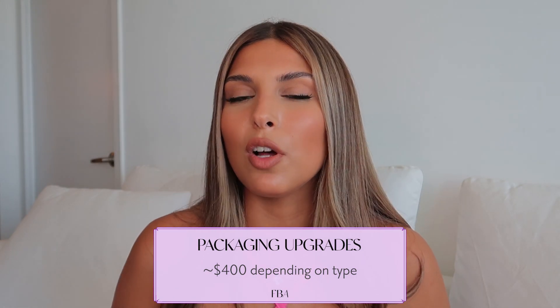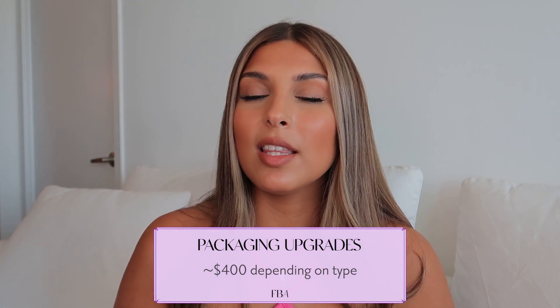The next optional cost is fancy packaging, and I put $400 for this. It's definitely not necessary at the beginning because on Amazon people usually just throw away the packaging. Fancy packaging can create a wow factor and may lead to more reviews, but it's a luxury. At the beginning, keep your packaging as light and small as possible to retain as much profit margin as you can.